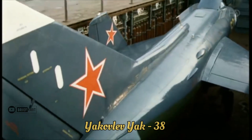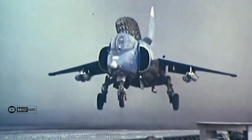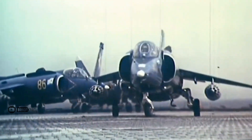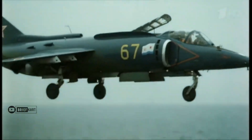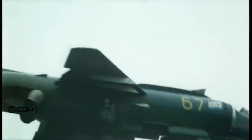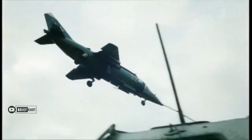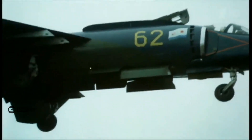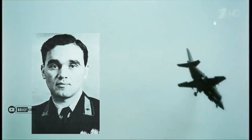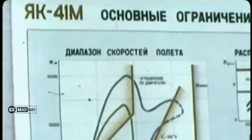While the Yak-38 and its modernized Yak-38M variant fulfilled the role of a fleet defense strike fighter for the Soviet Navy, the aircraft were considered obsolete almost immediately due to many shortcomings: a very poor range of less than 100 kilometers, difficulty operating in hot weather, inability to operate at night due to lack of radar or advanced targeting systems, horrible controllability and maneuverability, and a small combat payload. As early as 1973, general designer Alexander Yakovlev went back to the drawing board to create a new generation of VTOL fighters for the Soviet Navy.